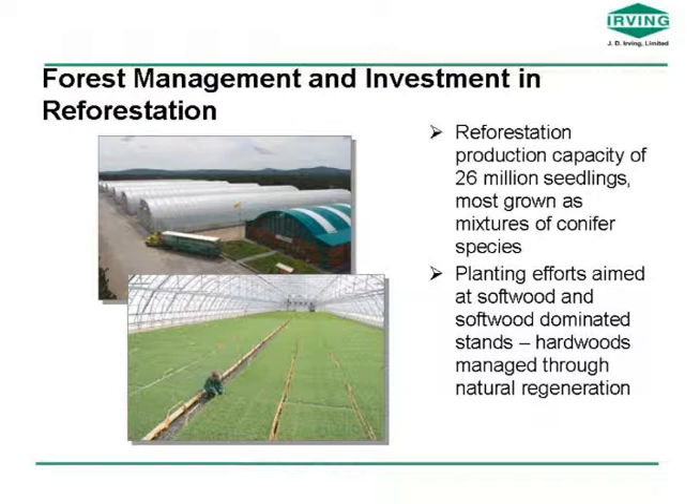The company has a long history in planting trees, started by Mr. Casey Irving in 1957, and since that time the company has planted over 850 million trees. Our current reforestation stock production capacity is around 26 million seedlings — basically enough on an annual basis to plant somewhere around 10,000 hectares of land. Most of that is grown as mixtures of species these days, mixtures of spruce and pine species, and we operate two production nurseries.